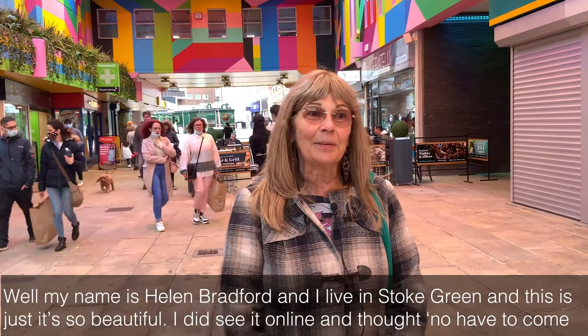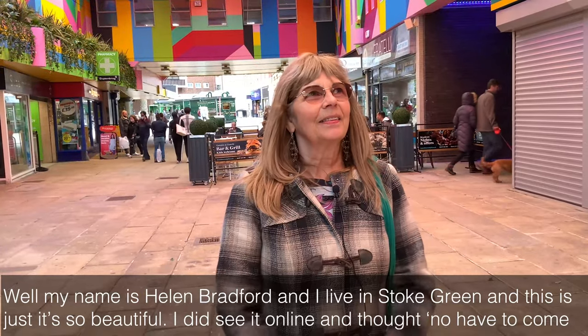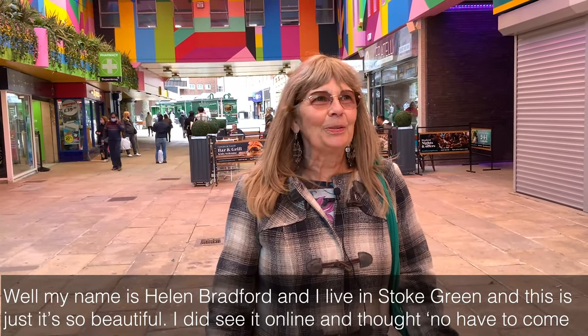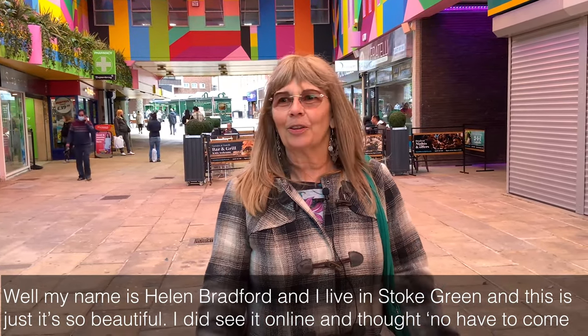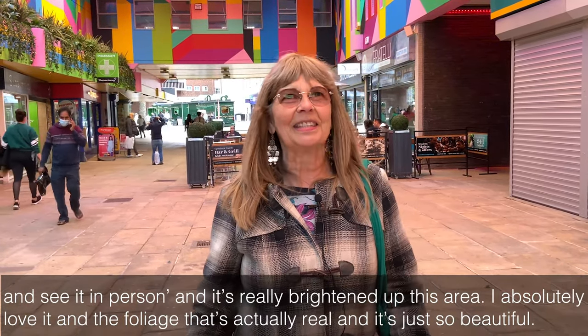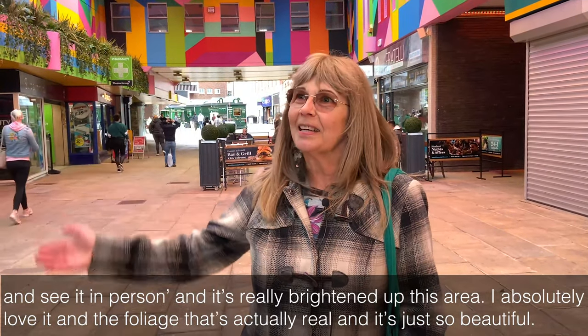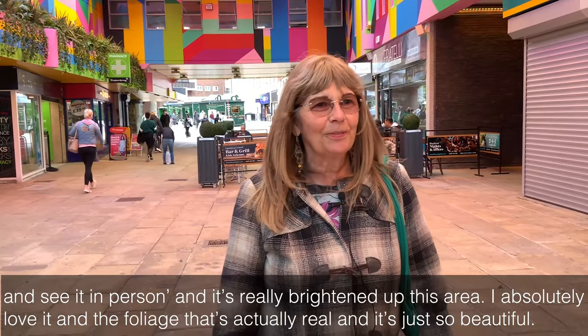My name is Helen Bradford and I live in Stoke Green. This is just so beautiful. I did see it online and thought I have to come and see it in person, and it's really brightened up this area. I absolutely love it, and the foliage is actually real — it's just so beautiful.